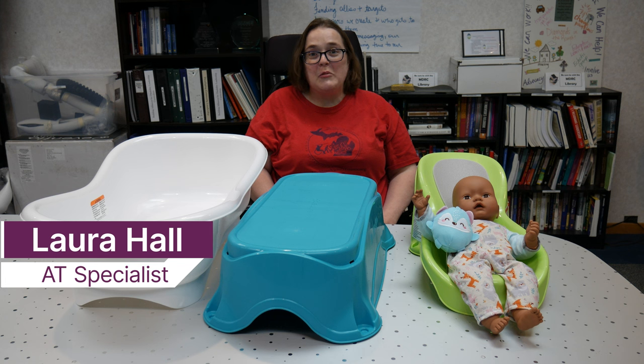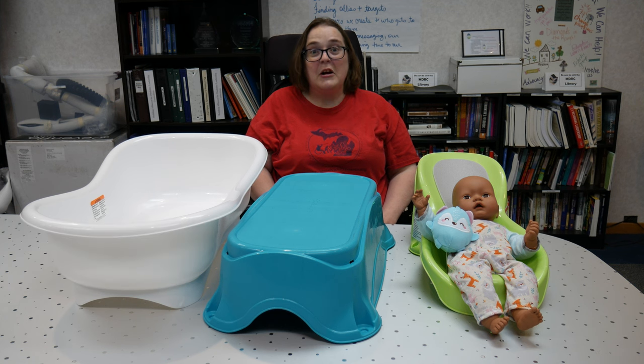Hi everyone, this is Laura from the Michigan Assistive Technology Program. Today we're looking at the Summer Comfort Elevated Baby Bathing Center.